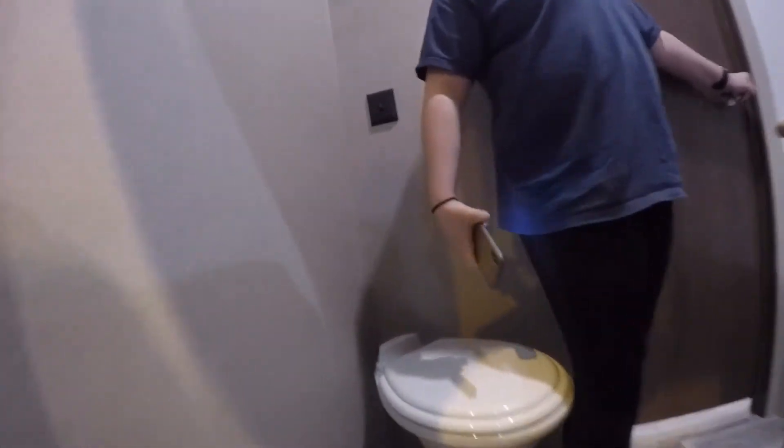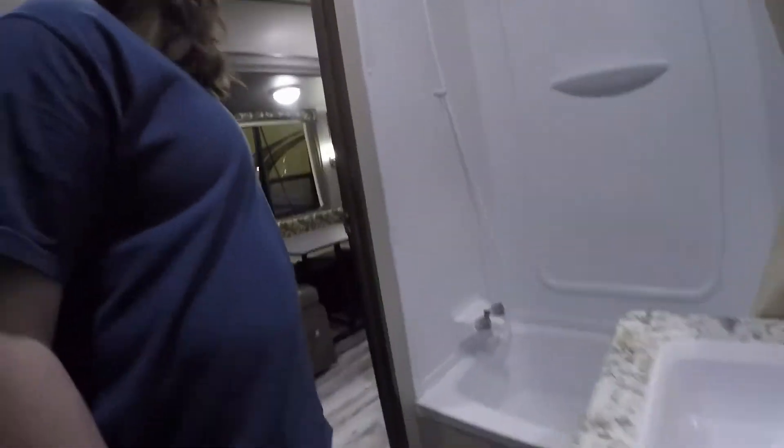It has the outdoor bathroom in it — like an outdoor bathroom. Oh, right inside. You come into the bathroom. That's pretty neat.